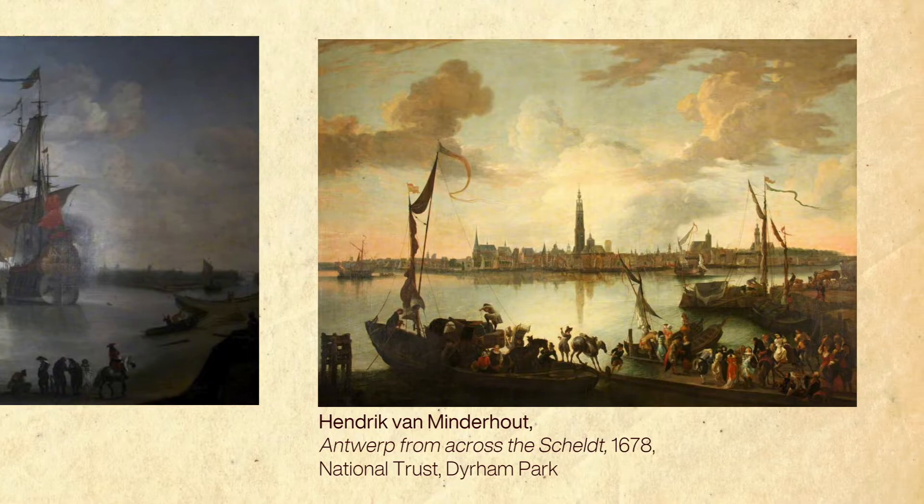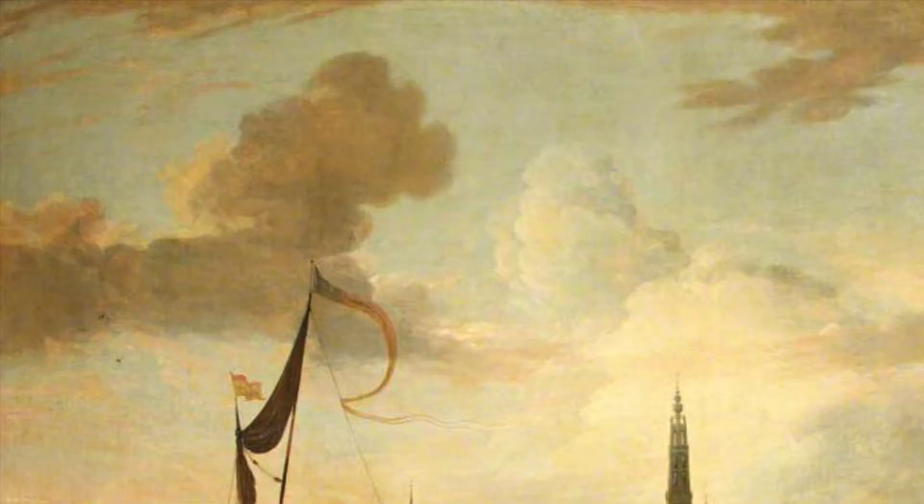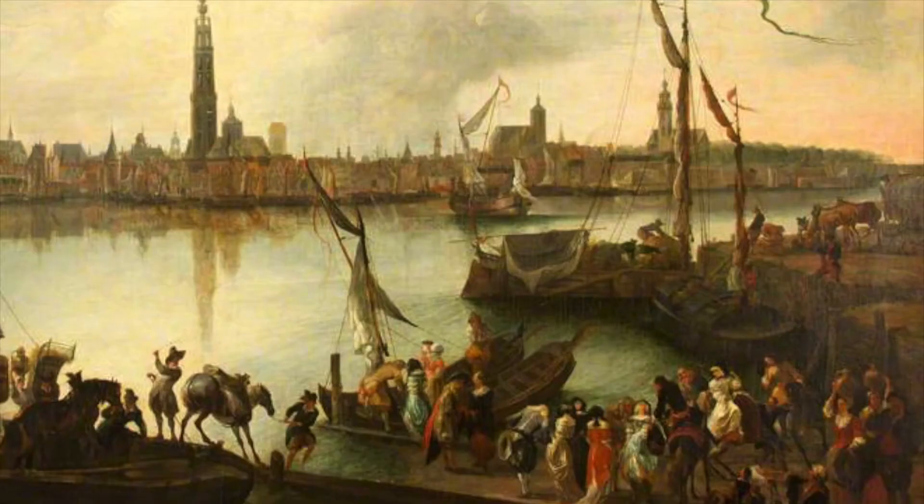His earliest works show a preferred Dutch palette composed of silvery greys, but in later works such as our own view of Antwerp, he adopted a more colourful palette. The warming of his palette and depiction of Mediterranean harbour scenes in some later works suggest that Minderhout had most likely visited Italy.